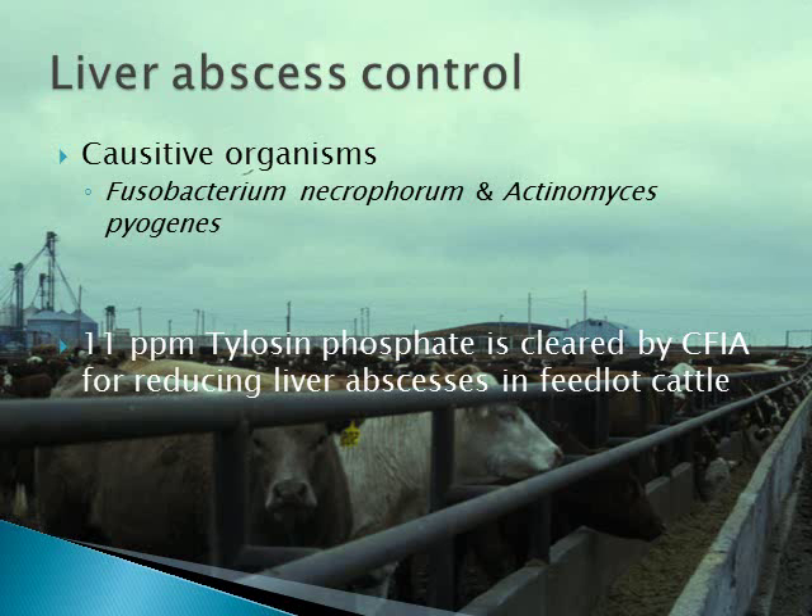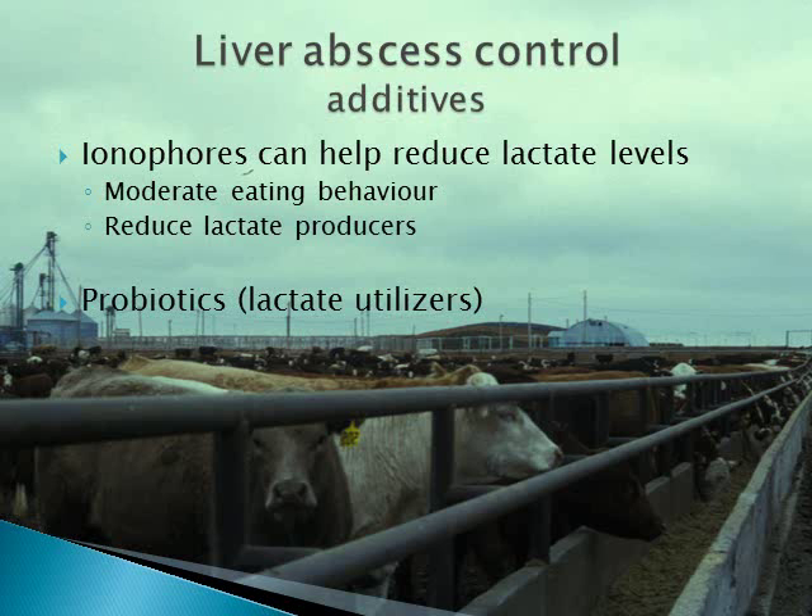With economic incentive to maximize performance using diets that contain aggressively rolled grain containing little forage, there is motivation to use feed additives to help reduce liver abscesses. In Canada, only tylosin phosphate is cleared for this purpose. Although several other options are available in the US, tylosin consistently has been the most effective, demonstrating at least a 50% reduction in liver abscess levels. Ionophores, specifically monensin, can help reduce the negative effects of acidosis by slowing down eating rates and reducing the population of lactate producers. Some probiotics have been shown to have positive effects on lactate utilization, especially through the diet transition, but consistency in responses has been disappointing.